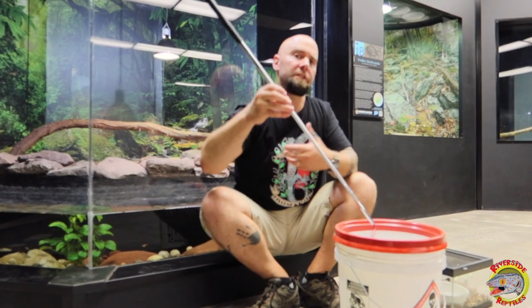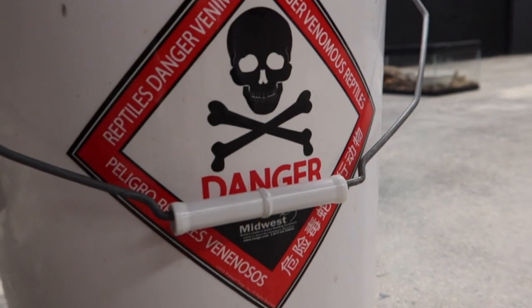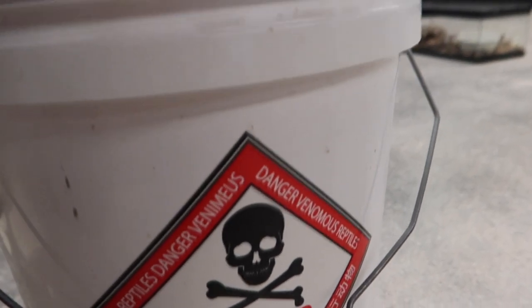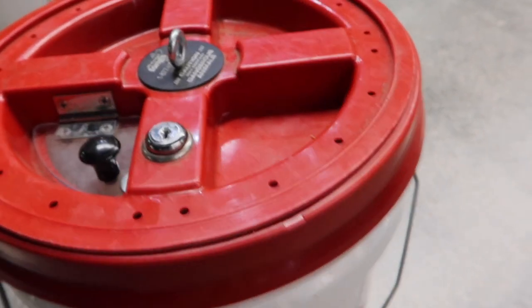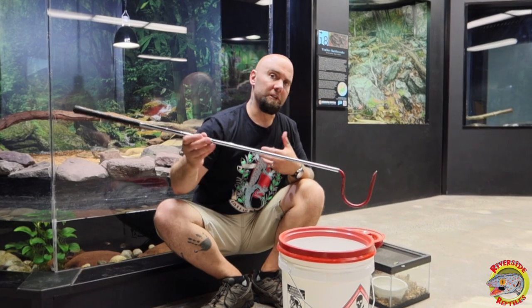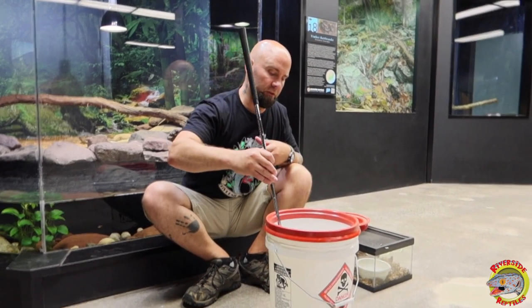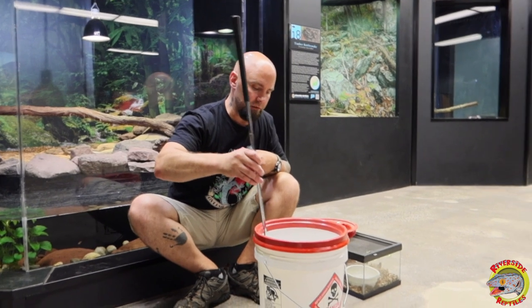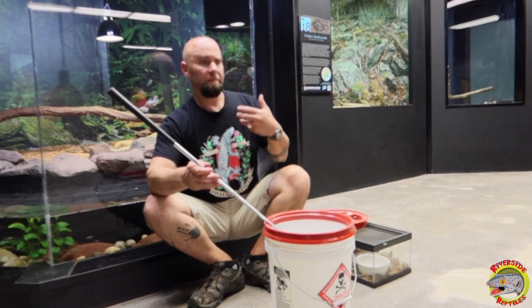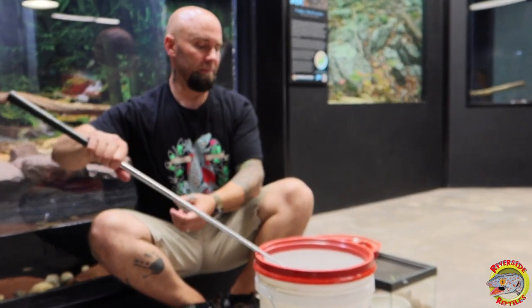Obviously, I'm using a snake hook to hold the snake. Before I continue, I want to add: don't try this at home. Don't handle snakes, especially venomous snakes, unless you're a professional who knows what they're doing. Copperheads — although their venom isn't that high on a toxicity scale — it is dangerous, and it would definitely ruin your day if you got bitten.